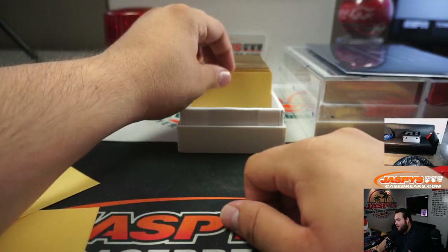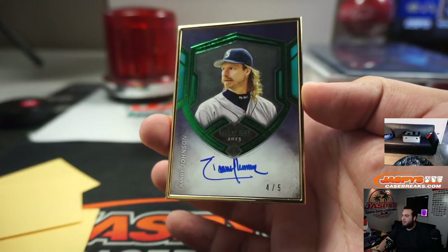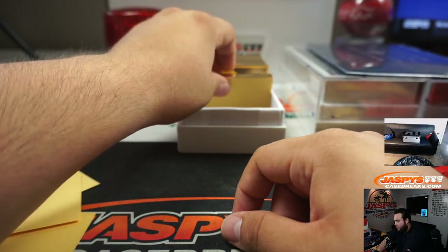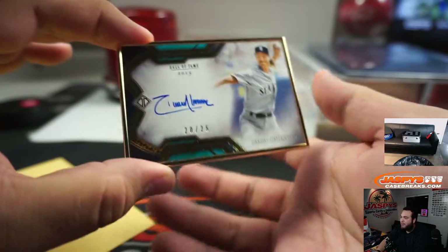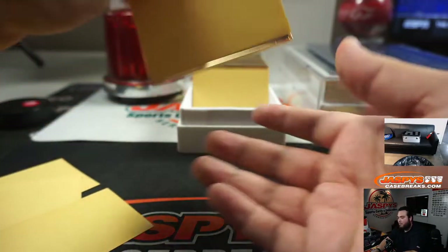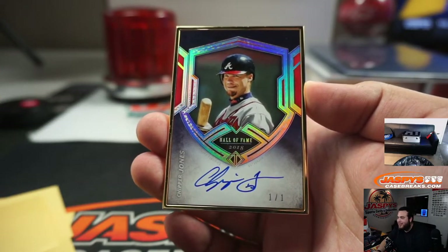Reggie Jackson, 21 out of 25. Oh, there you go — another case of transcendent, guys. And a 4 out of 5 Randy Johnson, Seattle Mariners edition, 4 out of 5. And another Randy Johnson horizontal edition, 20 out of 25.